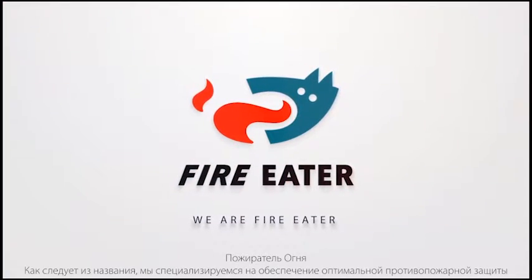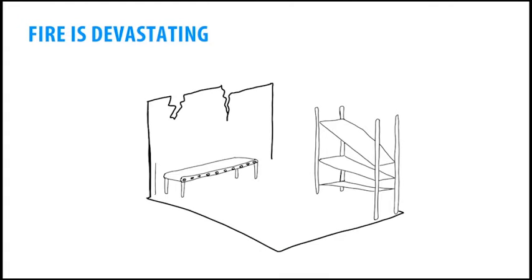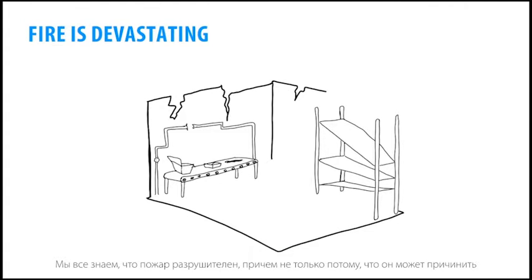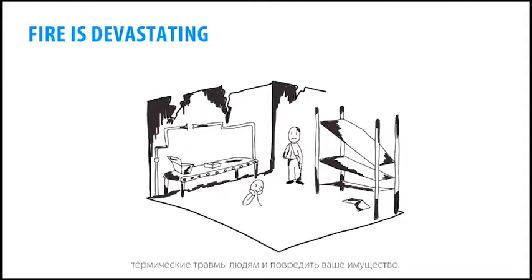FireEater. As the name suggests, we are focused on delivering the optimal solution in fire protection. We all know fire is devastating, not only as it occurs, but also where it may cause injuries to people and damage to your production.